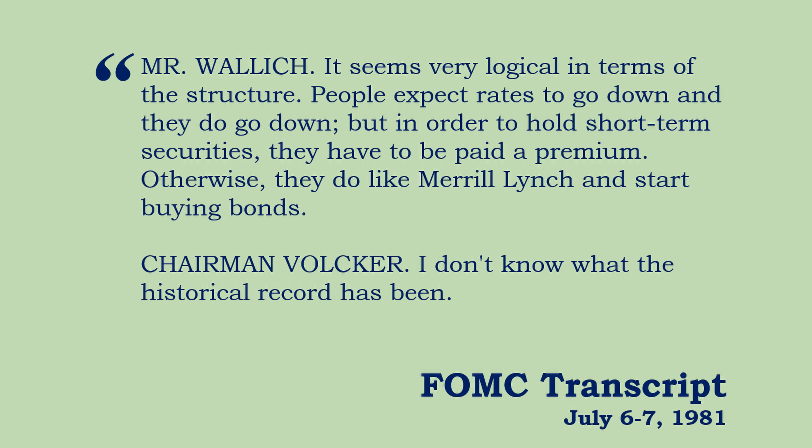Mr. Wallach replied: it seems very logical in terms of structure. People expect rates to go down, and they do go down. If enough people expect something to happen, it does. In order to hold short-term securities, they have to be paid a premium. When they expect rates to go lower, you have to do that. Otherwise, as Mr. Wallach pointed out, they do like Merrill Lynch and start buying bonds — which is kind of where we are in the yield curve structure today.